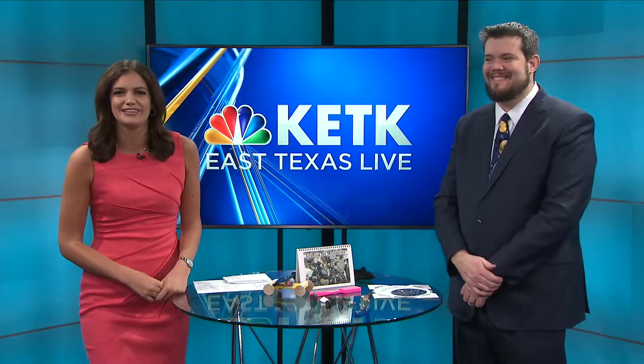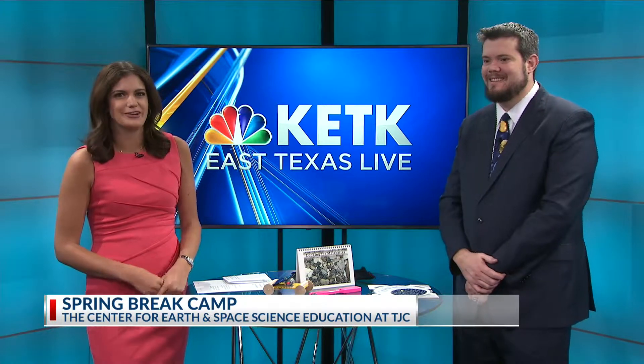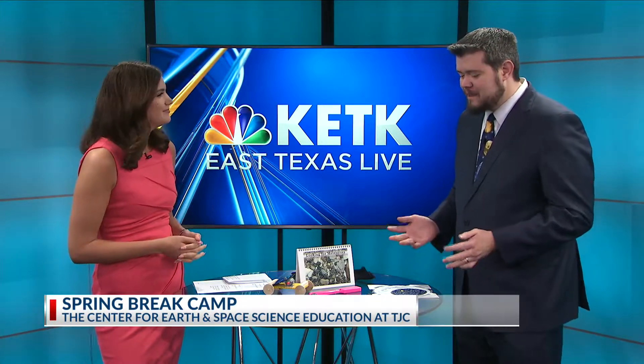Hey there, East Texas. We're joined now by the TJC Science Center. Spring break is right around the corner, even if it doesn't really feel like it. It doesn't quite feel like spring, but spring break is coming, and at the TJC Planetarium and Science Center we have a lot of really fun things planned over spring break.